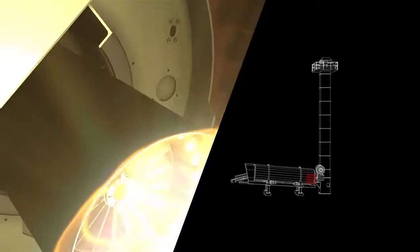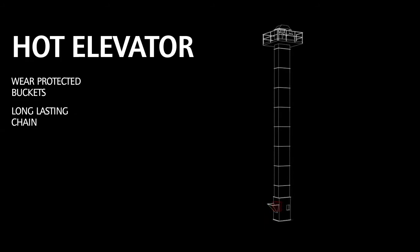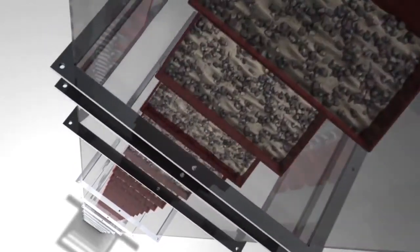Now we're ready to start the ascent to the mixing plant. An elevator takes us up towards the mixing tower. For those in a hurry, the bypass offers a shortcut.